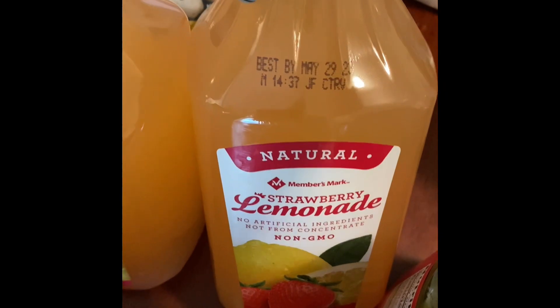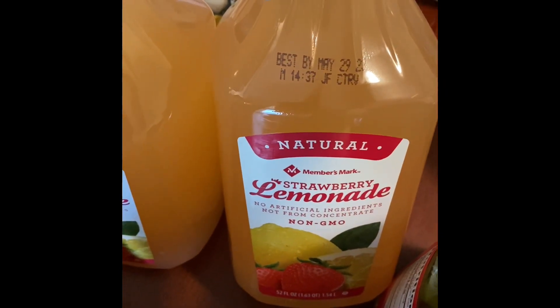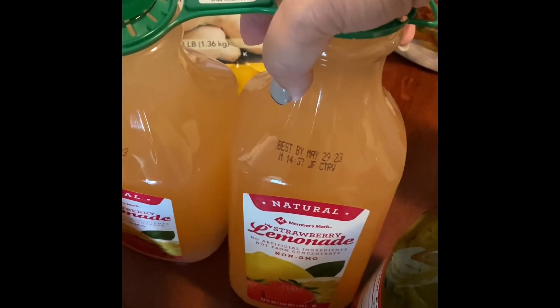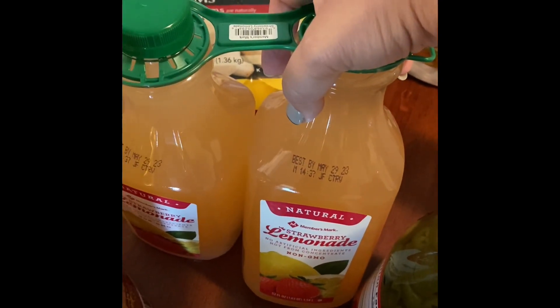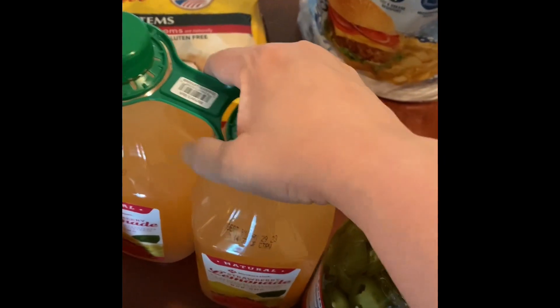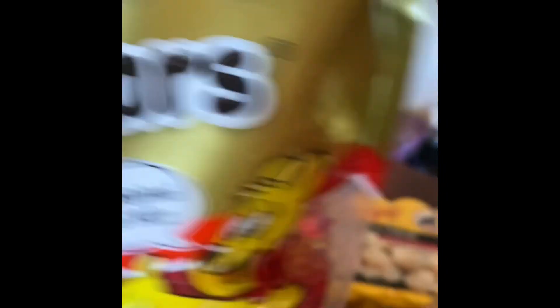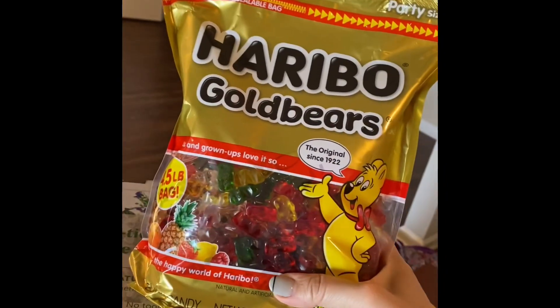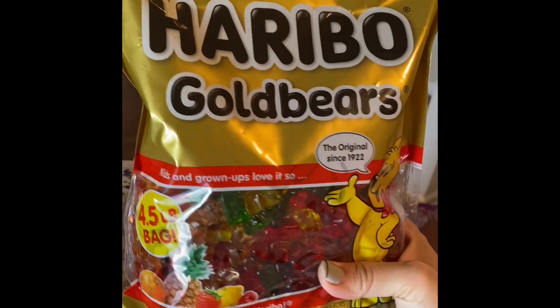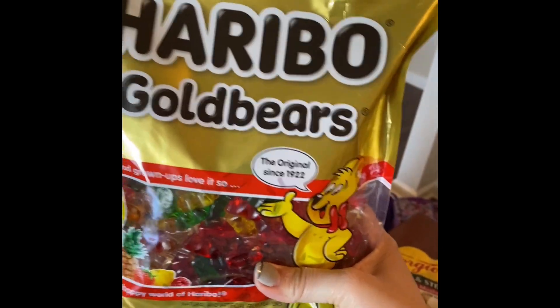I am still on a search for a strawberry lemonade that I love, so hopefully this will be it. The last one from Publix — the Publix brand — I did not like it at all. Not even a little bit. And the gummy bears — this is like a food group for me. You can tell by the size of my hand this is a huge bag, so this will last me forever. I'll have to hide it from the kids.